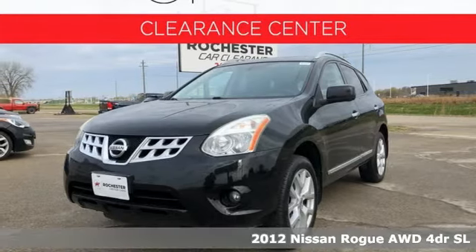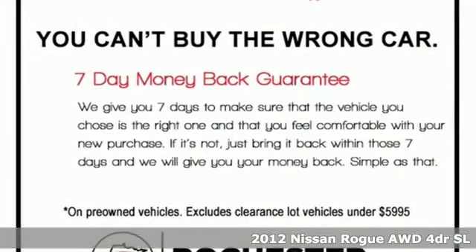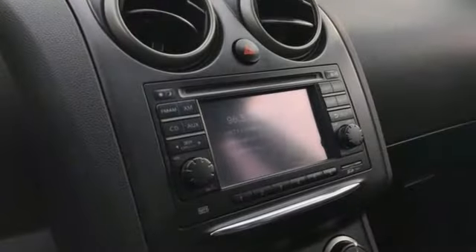It's a 2012 Nissan Rogue. Long, tall or wide, there's plenty of cargo and passenger space inside this sharp looking crossover. It comes with the features you need and, better yet, want.